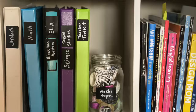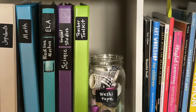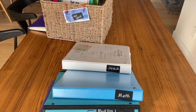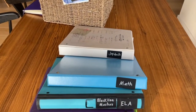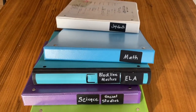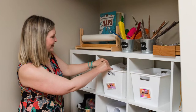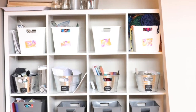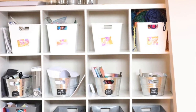My favorite way to store these are in color-coded binders, hole-punched according to subject area. So a separate binder for ELA and language arts, math, science and social studies, and anything other, which might include health, entrepreneurship, growth mindset, and emotional literacy.